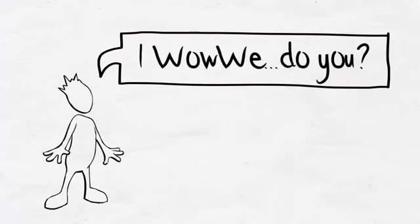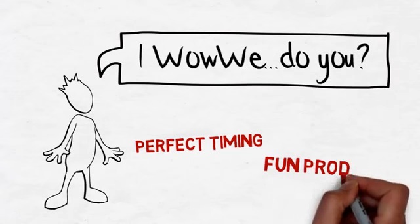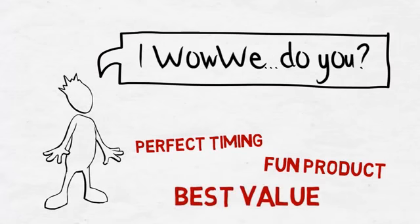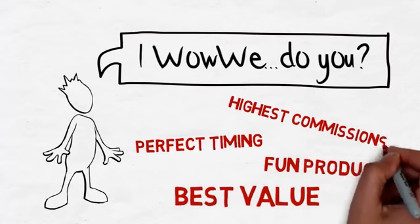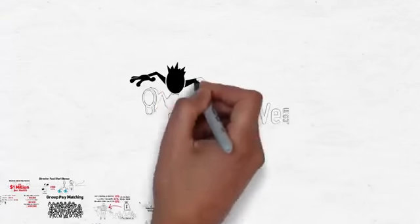Getting started is easy. The opportunity is unprecedented and the timing is perfect. It is both easy and fun to promote a great product that is a real value, especially when the company rewards their independent marketing partners with the highest paying commission plan. So start enjoying all the benefits iWowWe offers you today.